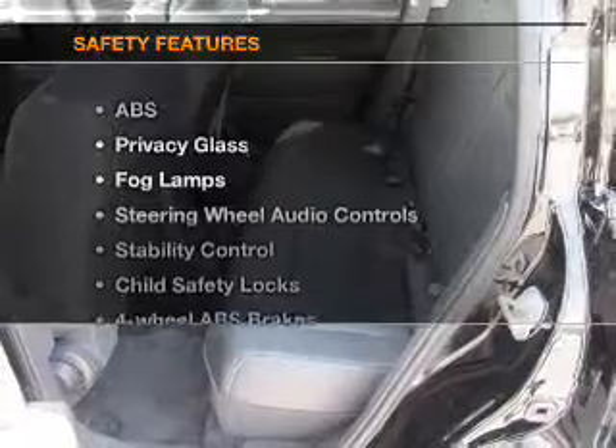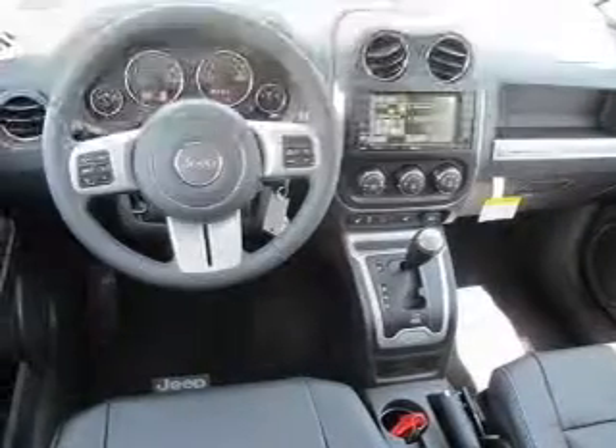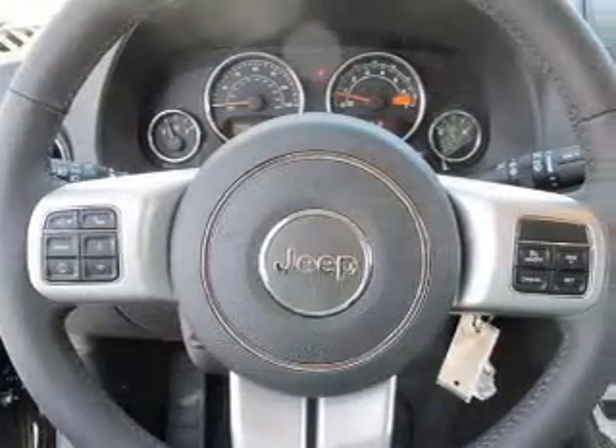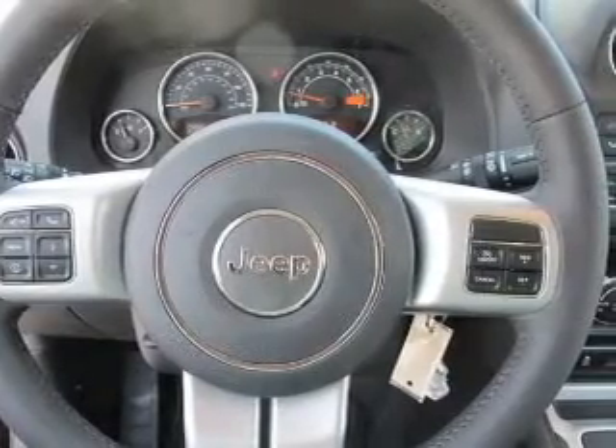If safety is a high priority, rest assured knowing that these top safety components are included: front ventilated disc brakes, curtain head airbags, passenger airbag, side airbag, traction control, stability control, and a low tire pressure warning.